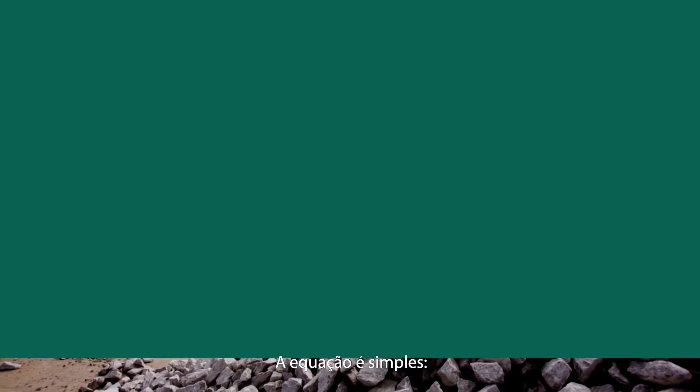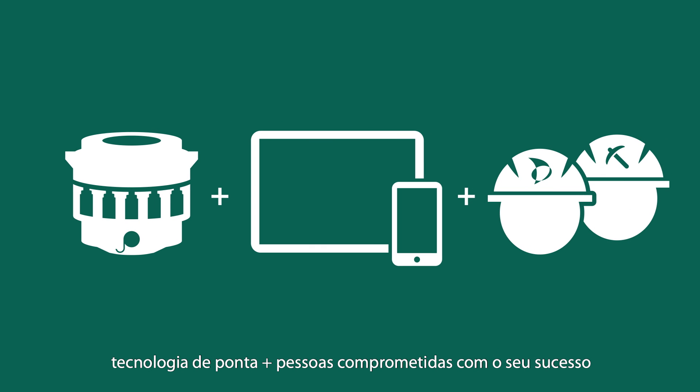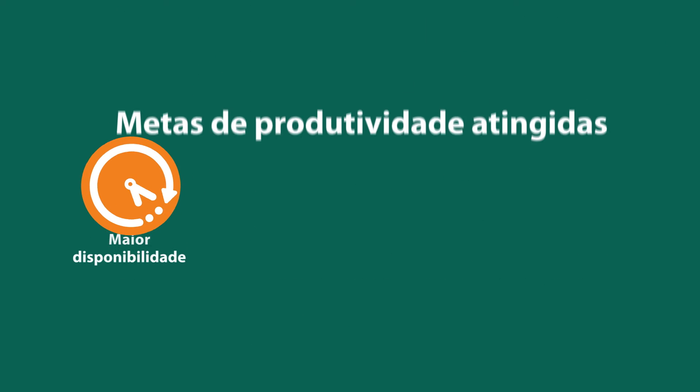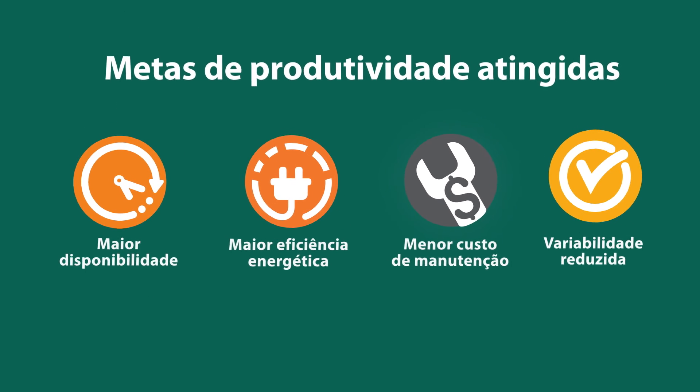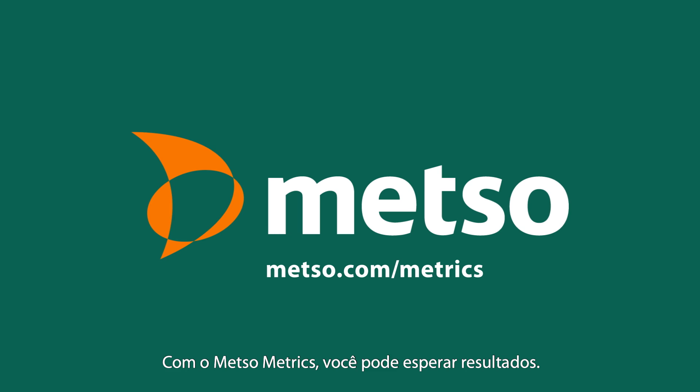The equation is simple: hard-working equipment, plus cutting-edge technology, plus people who are committed to your success, equals your productivity goals met. With Metsometrics, you can expect results.